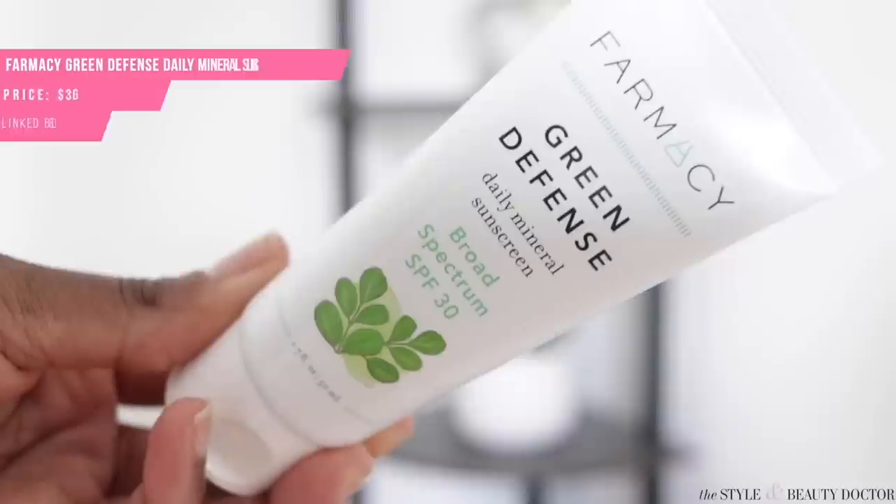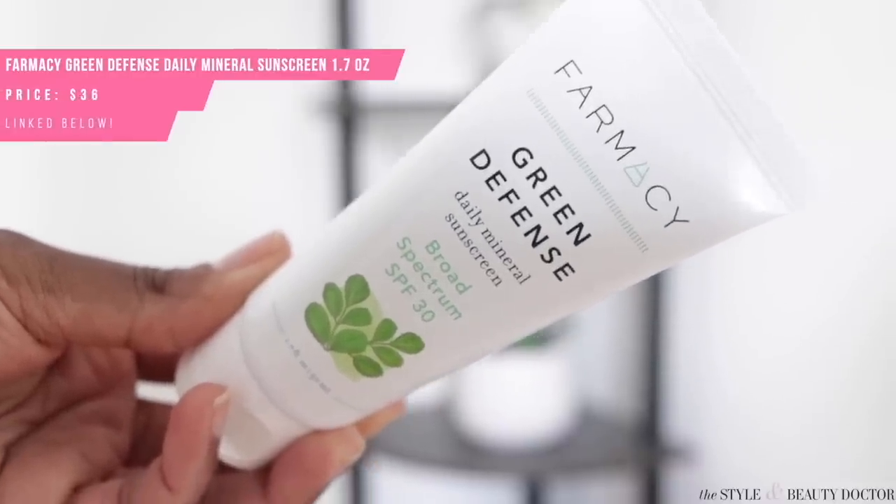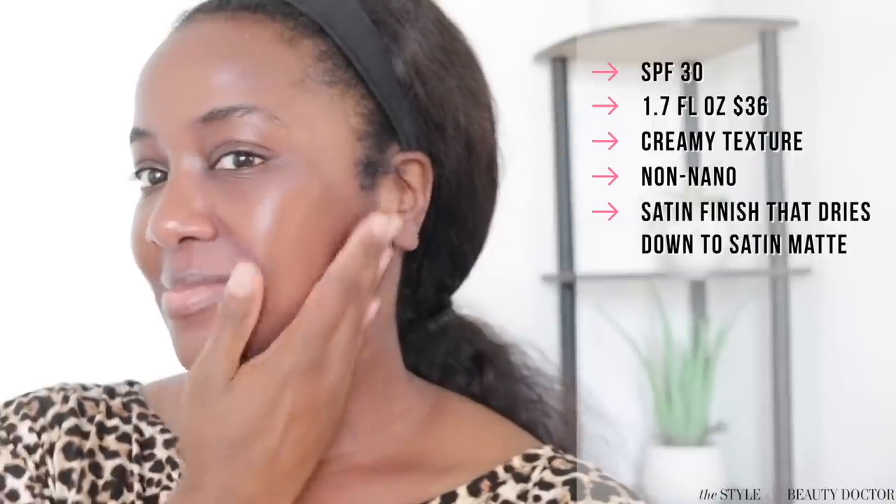Next up, the Pharmacy Green Defense Mineral Sunscreen SPF 30. This says it's reformulated; I never tried the original so I have nothing to compare it to, but I found it looked pretty decent on my skin in terms of cast. The cast wasn't completely invisible, but it was decent. The more options you guys have to choose from, the better. Would you try it? Have you tried it? Let me know in the comments.